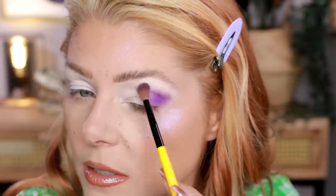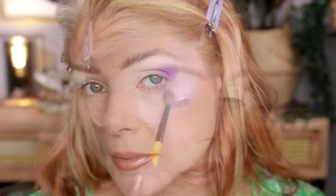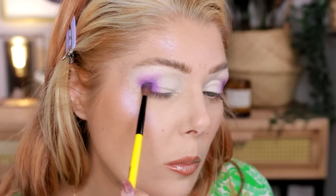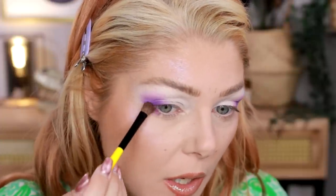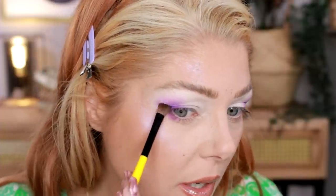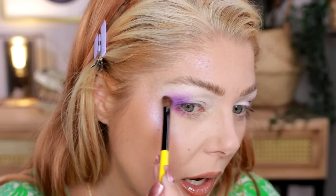That is spectacular — I cannot believe how beautifully that worked. Well, I can, because I really love this brand. I'm going to use a little bit with the EL4 under my eyes as well. I really love Unearthly Cosmetics — sometimes you're still just wowed by it.